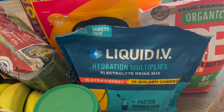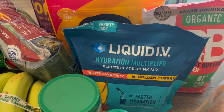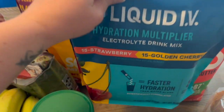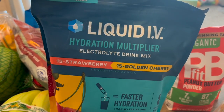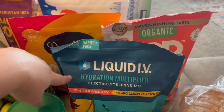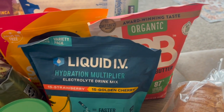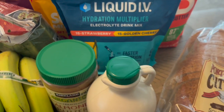With it still being hot outside, I got this Liquid IV. My husband works out in the sun, sweats a lot, burns a lot of calories, and drinks a lot of water, so he's been drinking Liquid IV every single day to keep his electrolytes and hydration up. I was a bit bummed because his favorite right now is the rocket pop flavor and they didn't have it, but he'll make do with strawberry and golden cherry.